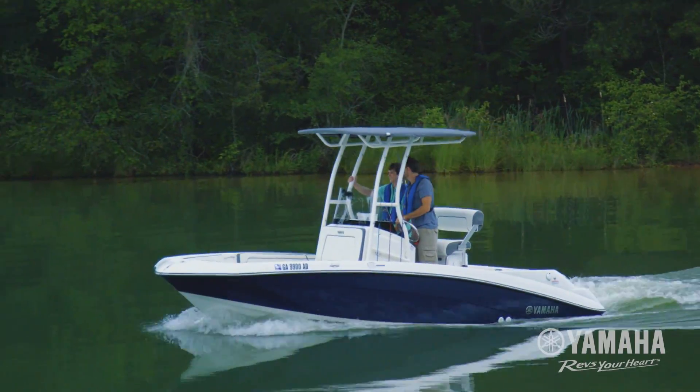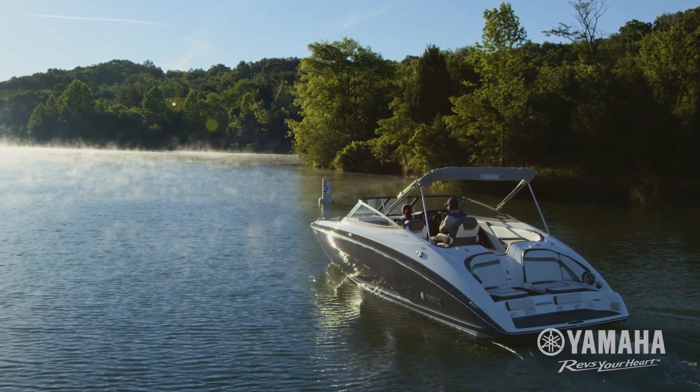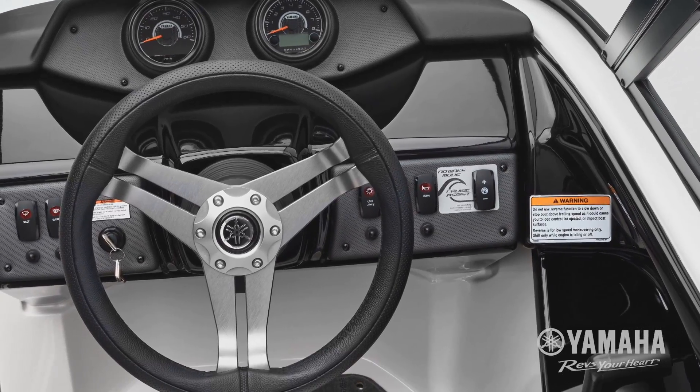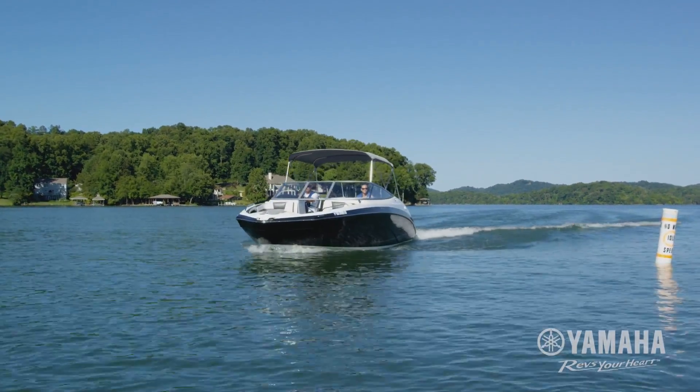Yamaha's No Wake Mode feature sets optimum engine speeds and maximizes jet thrust while navigating no-wake zones. Using Yamaha's Kinext control system or convenient helm-based switches, simply fine-tune your idle speed, relax, and enjoy a wake-free cruise.